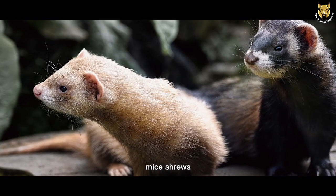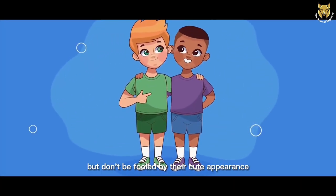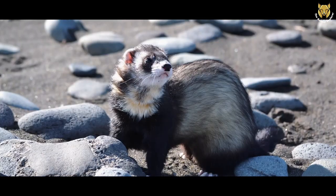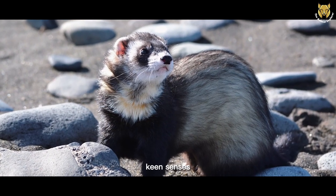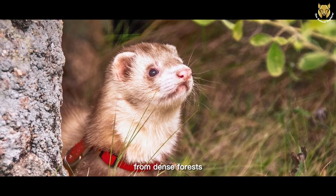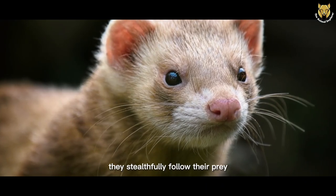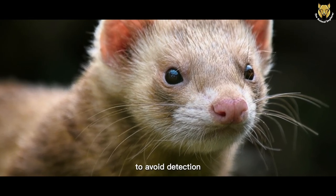Creatures like voles, mice, shrews, and even rabbits become their prey. But don't be fooled by their cute appearance — these little bandits are fierce predators. To catch their meals, European Polecats use a combination of their agility, keen senses, and sharp teeth. They are adept at hunting in a variety of terrains, from dense forests to open grasslands. One of their primary techniques is stalking. With patience and stealth, they stealthily follow their prey through thick undergrowth, keeping a low profile to avoid detection.